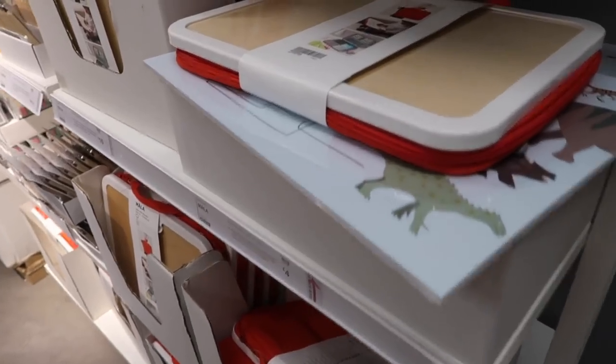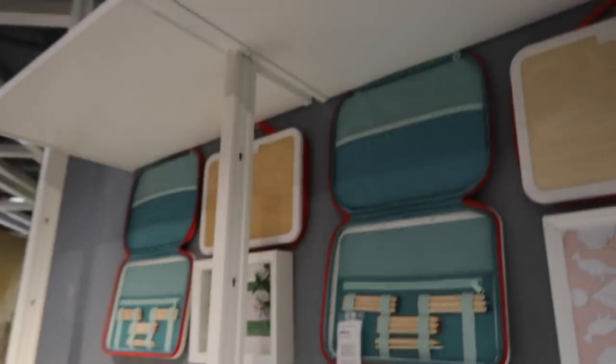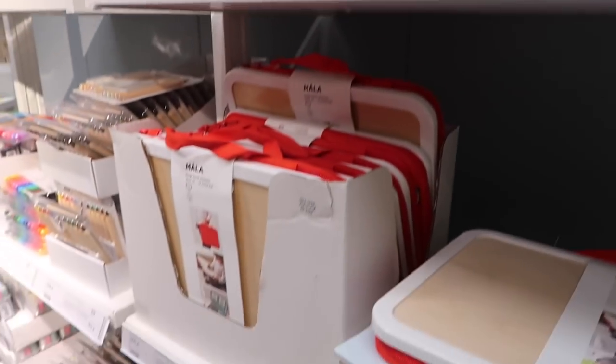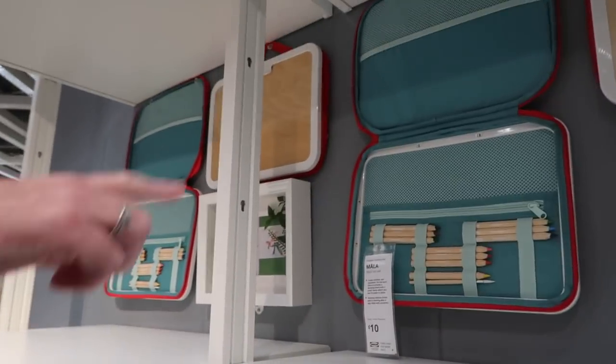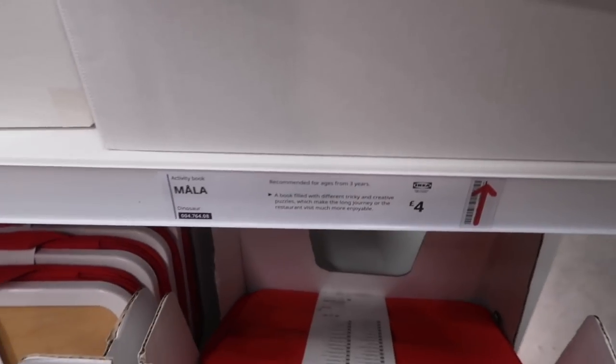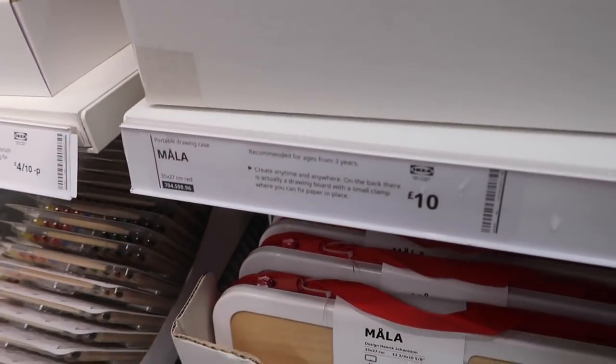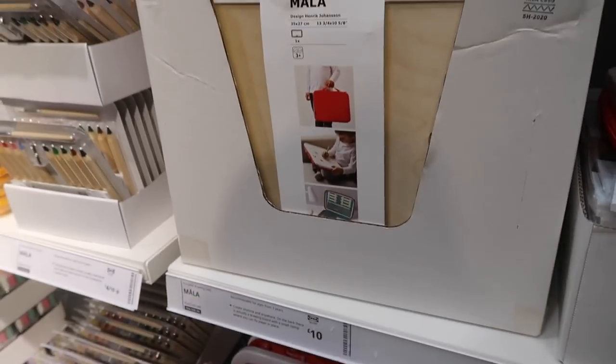Mum's just spotted a little drawing tray - it's like a tray and then you put your pencils in it, so it's a pencil case come drawing tray. How much is it? It's ten pound. It's a portable drawing case - you could have that in the car.